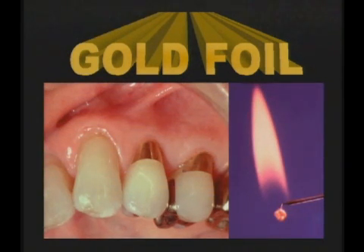Robert Arthur in 1857 published his system of filling teeth with adhesive gold.